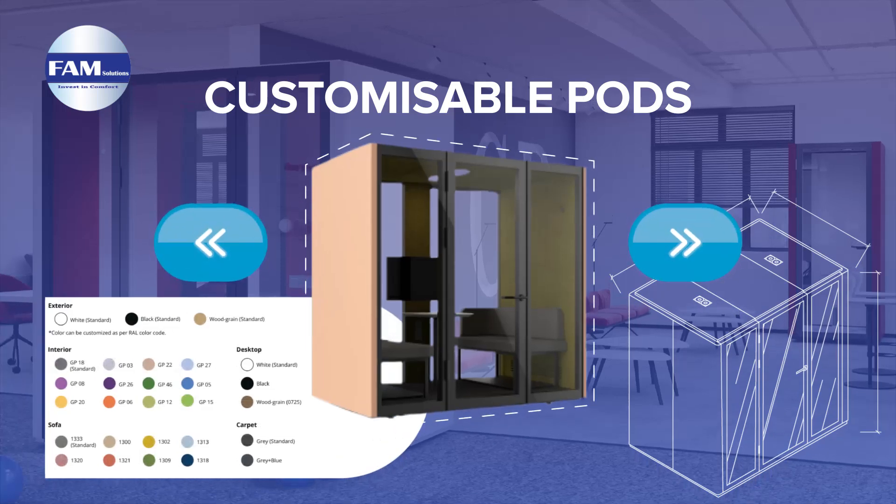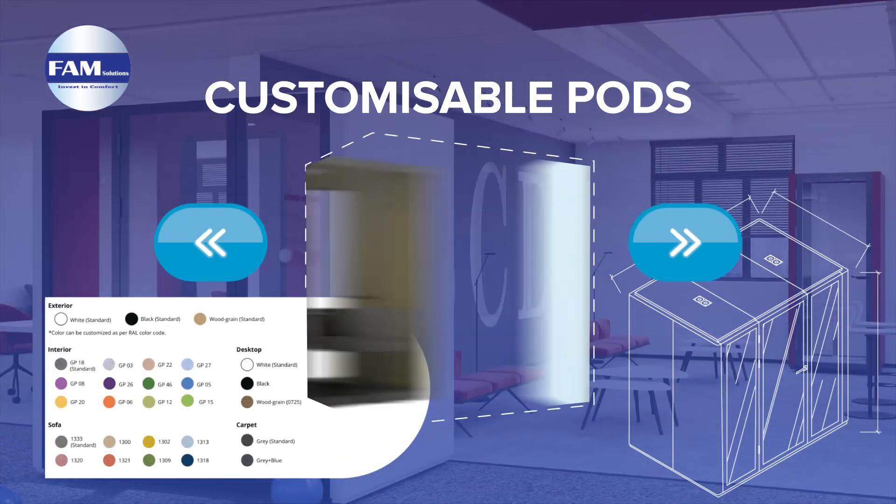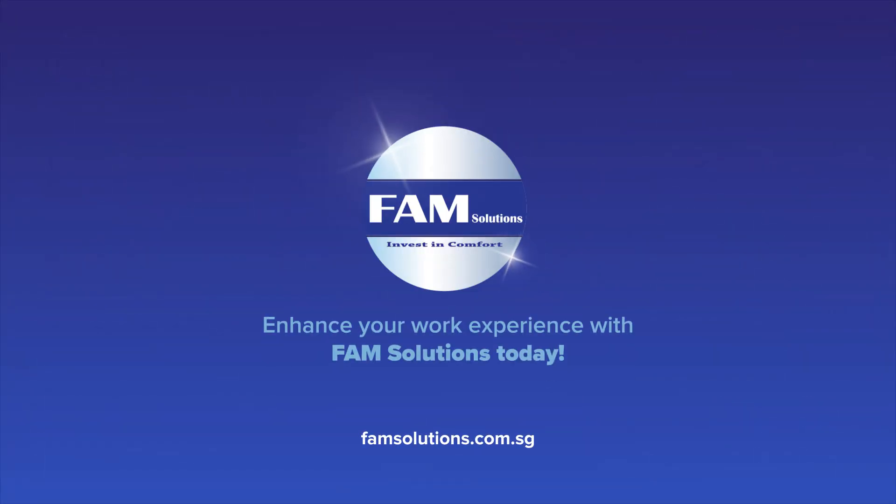FamSolutions soundproof privacy pods are fully customizable. Get a quote from us for your preferred colors and dimensions to suit your needs. Enhance your work experience with FamSolutions today.